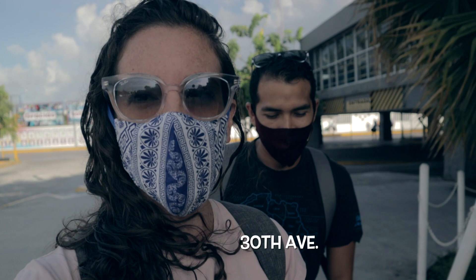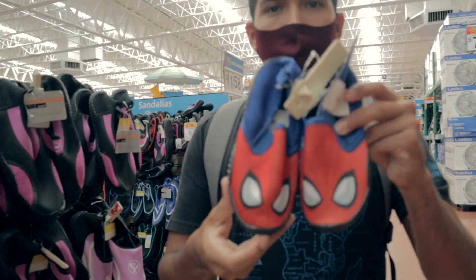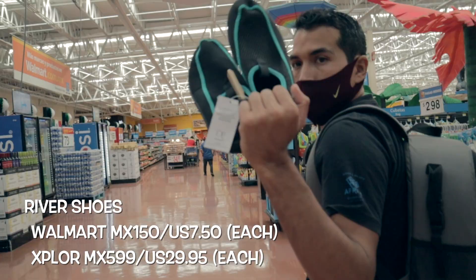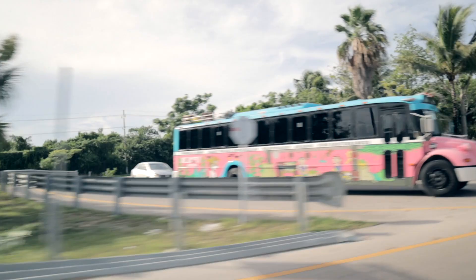Before we head into Xcaret, we did forget to buy our river shoes the other day so we're quickly headed up here to Walmart to pick those up because they're probably going to be a lot cheaper at Walmart than they'll be inside the park. Definitely not winning any fashion awards for these things. We got our river shoes and now we're heading to Xcaret.